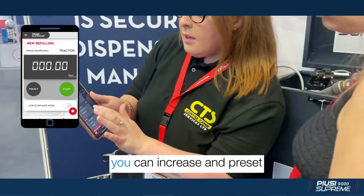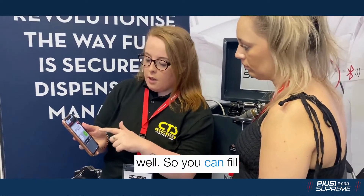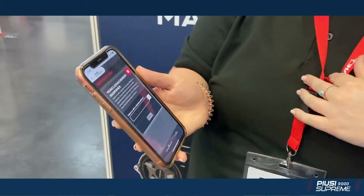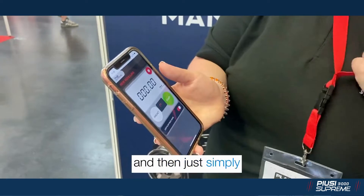For a new refilling, the pre-set will start. It's got the low flow mode as well, so if you're filling a jerry can or similar containers, you can put it on low flow mode and just hit start.